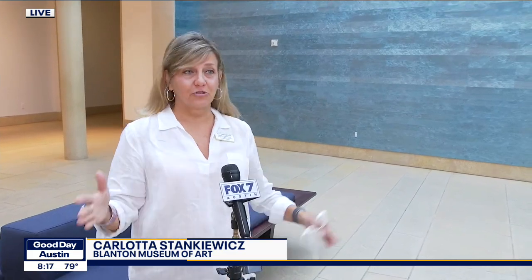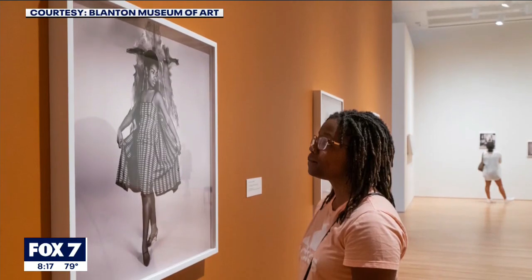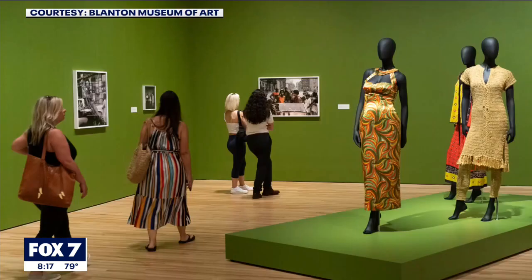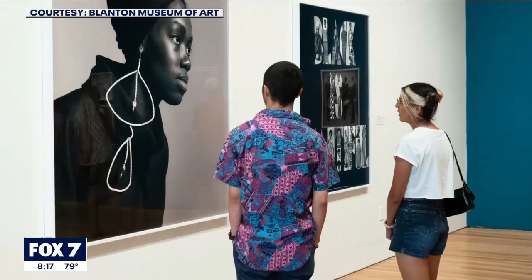When you walk into the museum, on the first floor, we have our main exhibition gallery, and there you'll find Black is Beautiful. We've got two exhibitions together. Black is Beautiful is an exhibition of photography by Kwame Brathwaite, and he was an artist and an activist in the 60s who popularized the phrase Black is Beautiful.